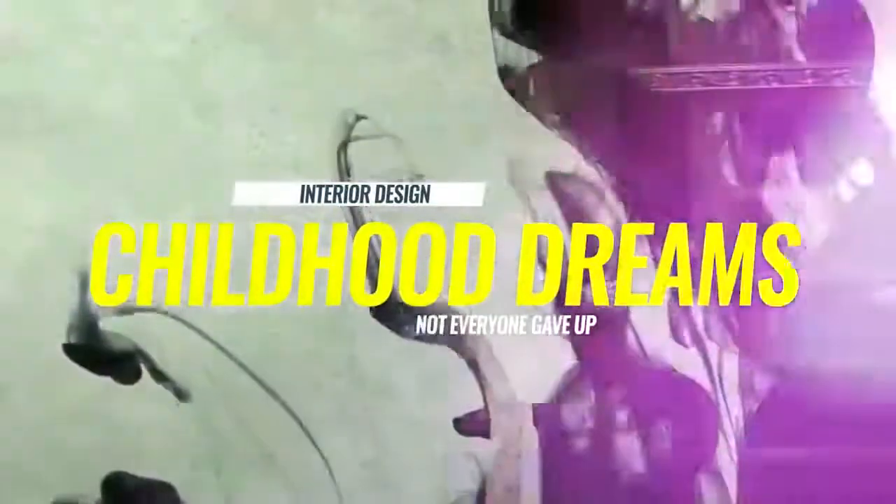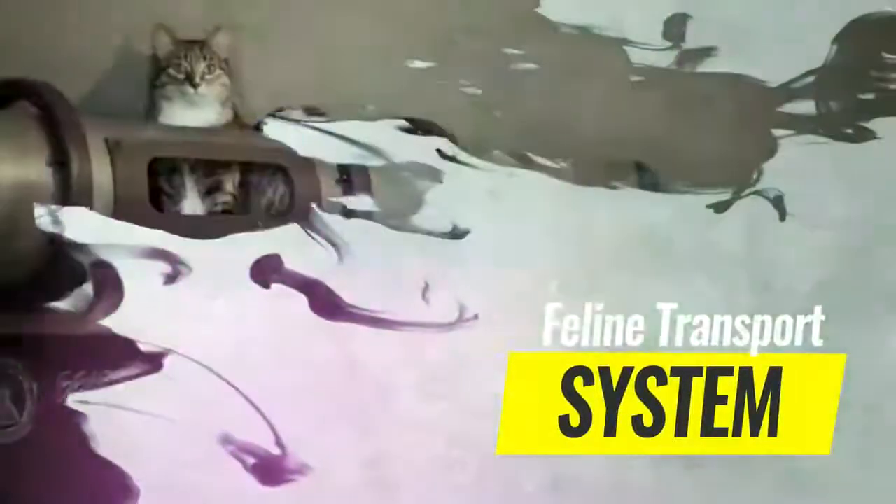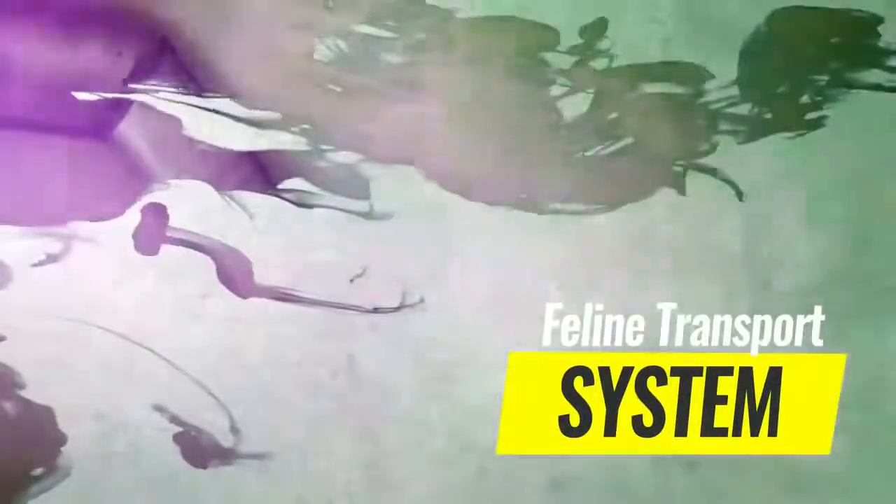All of the people on this list decided to design the inside of their properties exactly how they wanted, ignoring societal norms and preferring their own imagination. Make sure to stick around until the end to hear about the house that installed an entire feline transport system for the cats to run around inside.